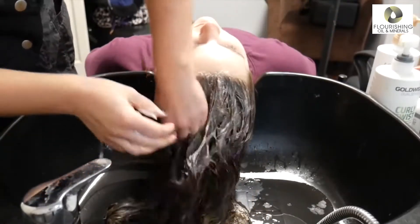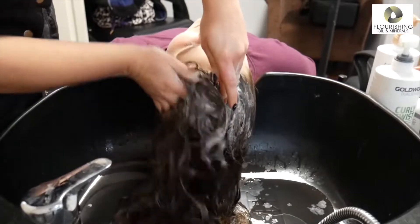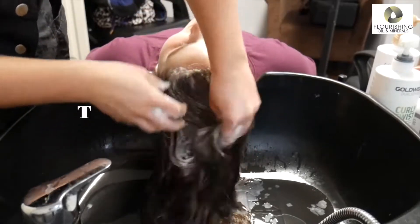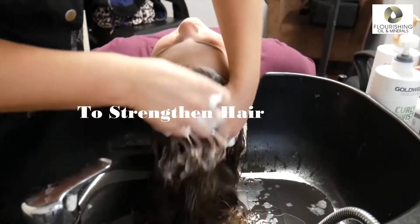Lastly, sunflower oil helps to soften dry hair. It has a very light texture and acts as a conditioner to strengthen hair growth.